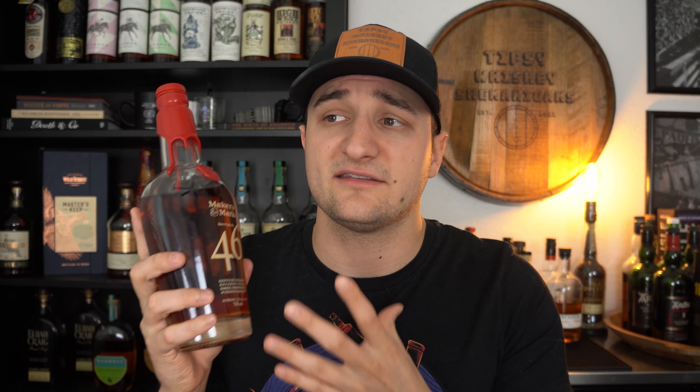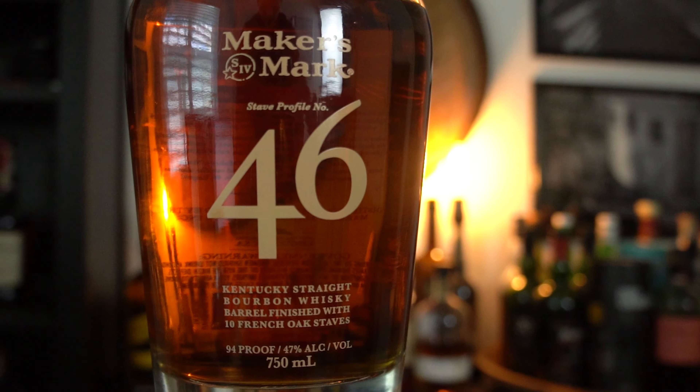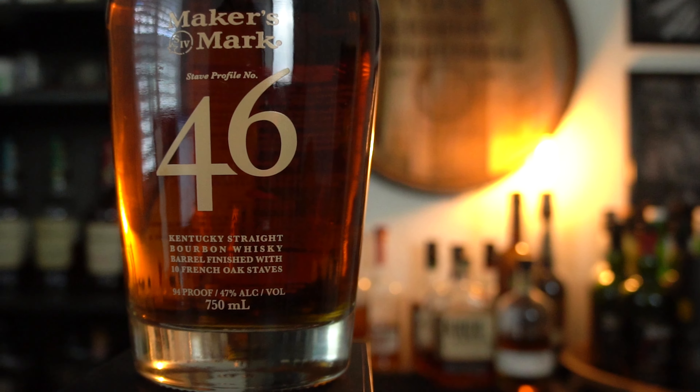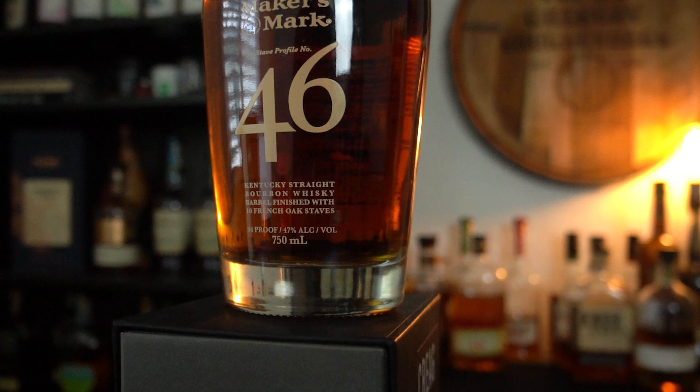This bottle is the perfect bottle for springtime to me because it's so light, bright, and easy. It's like a strawberry shortcake in a bottle — a little bit of buttercream frosting in there, but it's just so nice. It's like a light cake, lots of fruit, and just vanilla and cream. With it becoming lighter and brighter outside, this is the exact embodiment of that in a whiskey for me.